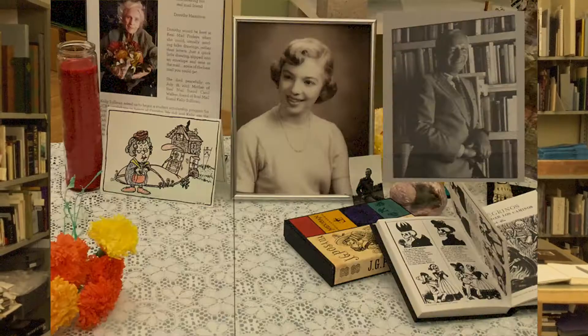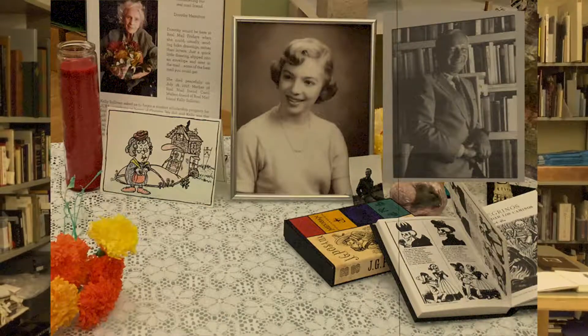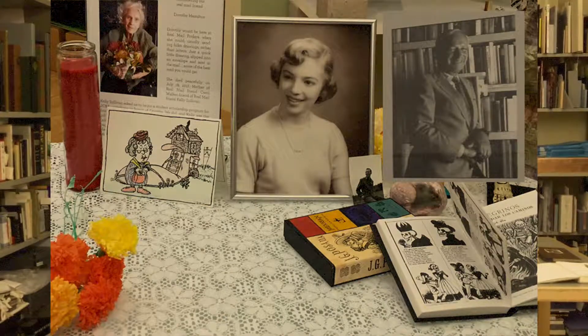It began with a simple gift — 2,800 books from Arthur and Neda Jaffe. They were donated in 1998, and from that, amazing things have happened.